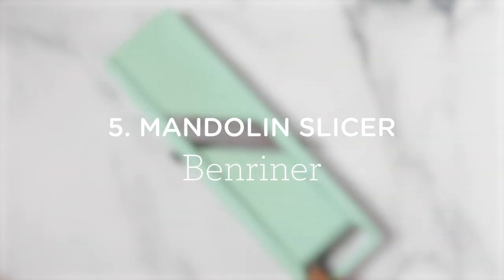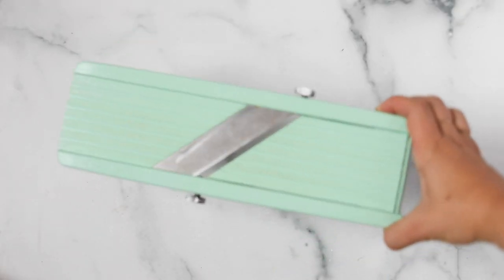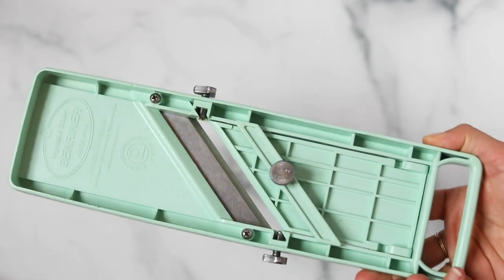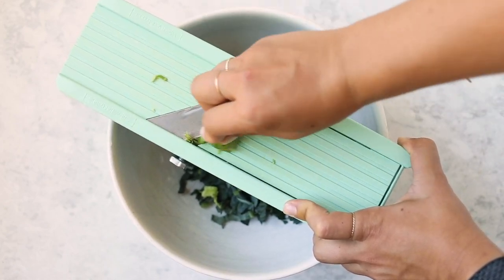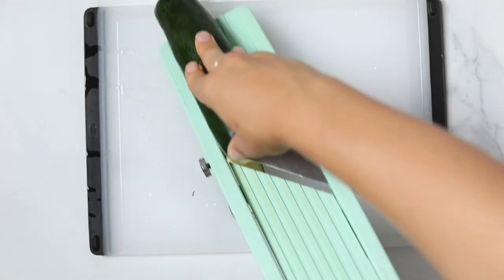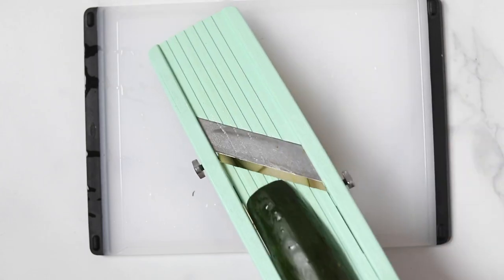Number five is a mandolin slicer. I use my mandolin slicer a lot for things like salads, and I use it for zucchini all the time — you guys have seen me use this a million times in videos. I love the one that I have; this is actually the one I recommend to everyone. It has an adjustable setting and comes with different tools you can insert for different cuts. It stays super sharp and I love it.